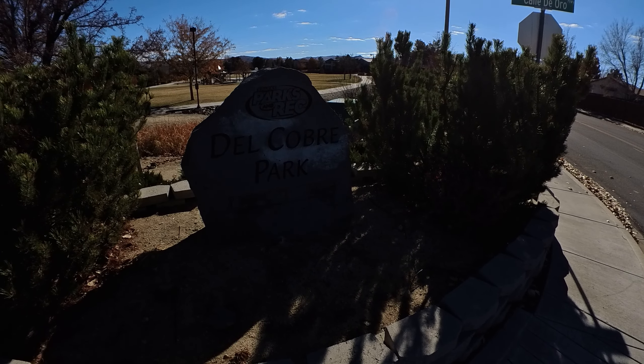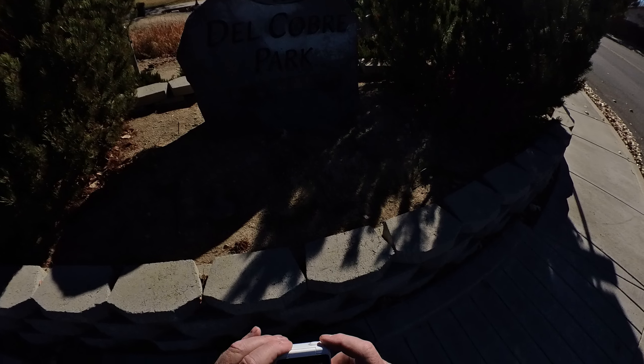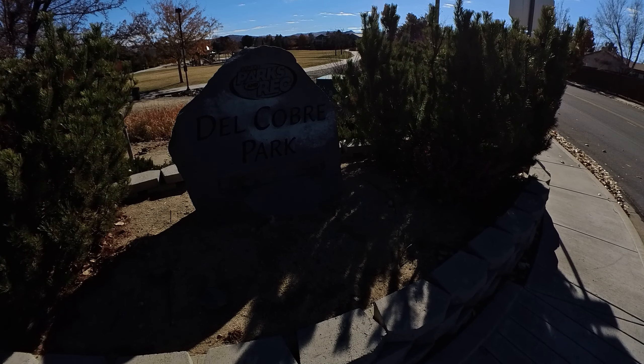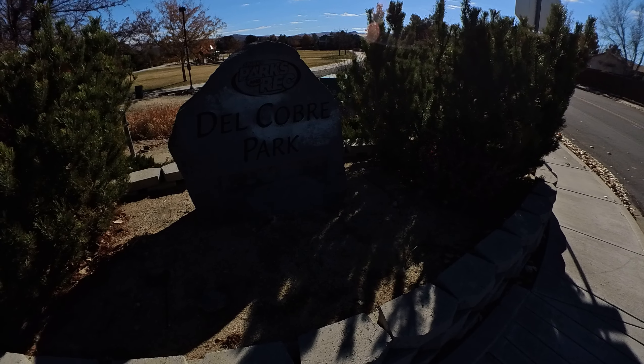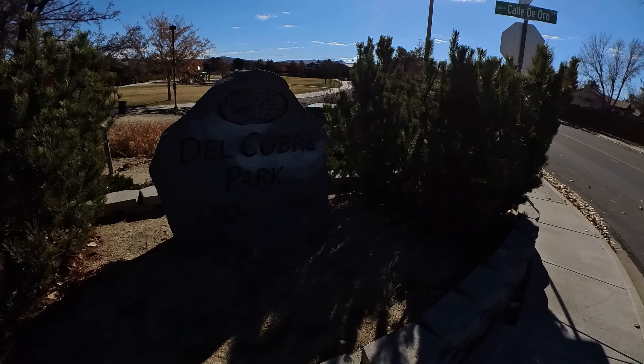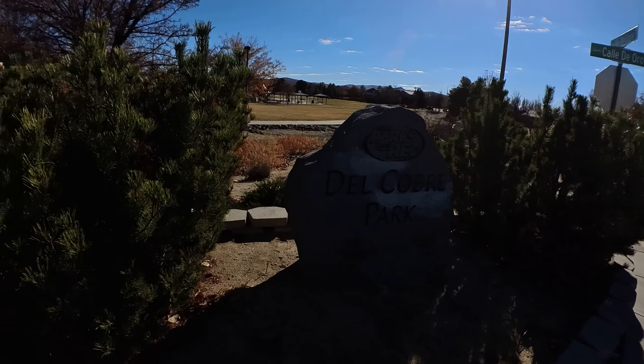Welcome to Let's Take a Walk with Harden Pat. Today we're at Del Cobre Park here in Sparks, Nevada. We're standing at the designated sign and now we'll begin our walk through the park. Looks like a fair-sized park.